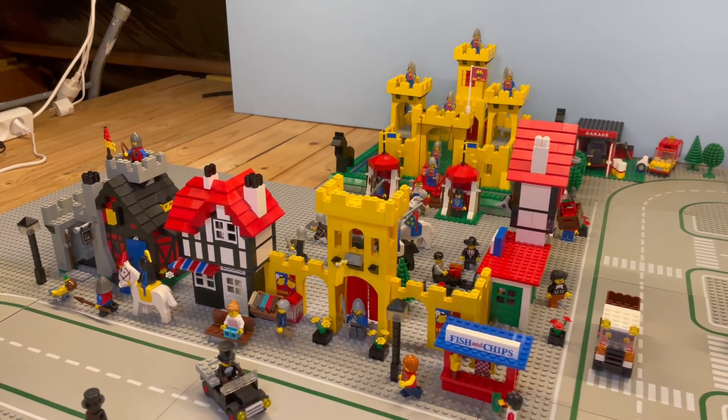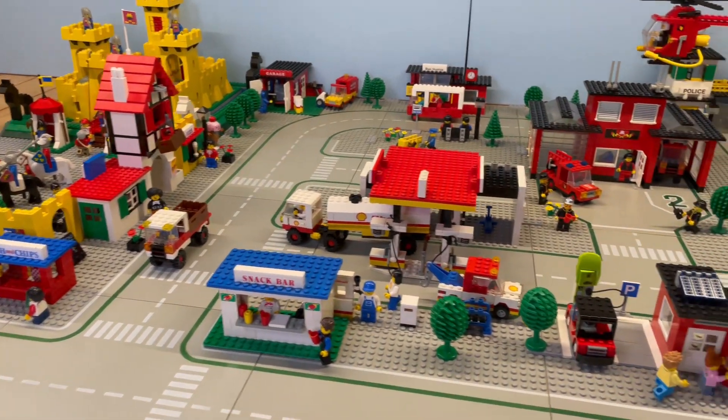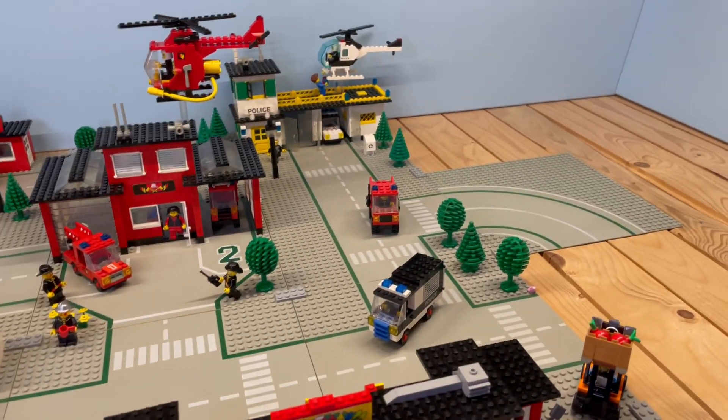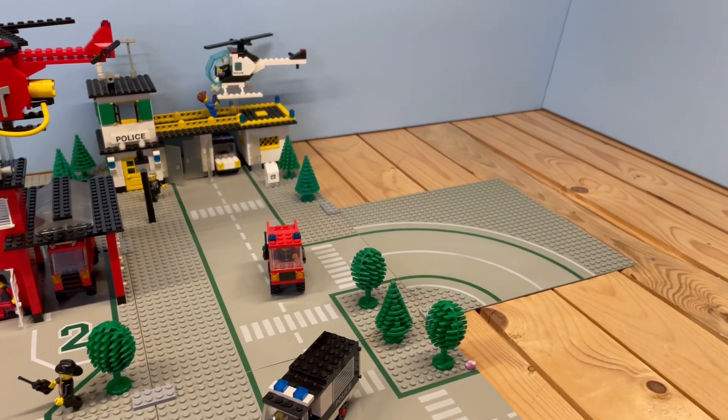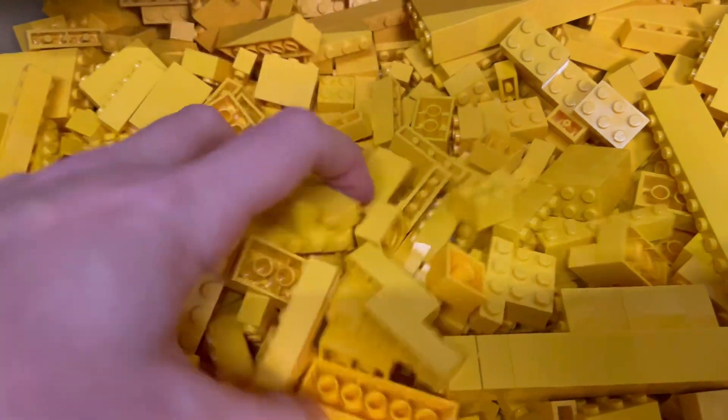Welcome to my classic LEGO City layout. In today's episode we're going to start the work for the residential area, adding the first house for a woman in need — I guess most people need housing. In this particular case the home will be built from the flesh of LEGO minifigs.